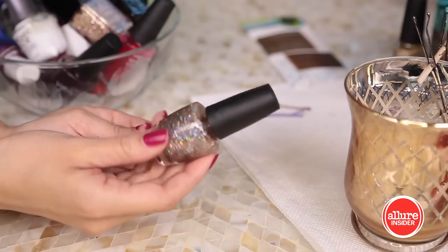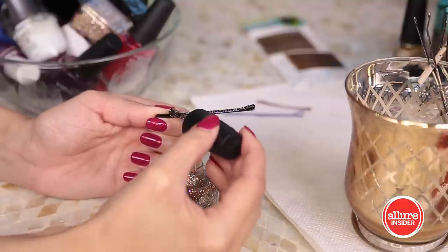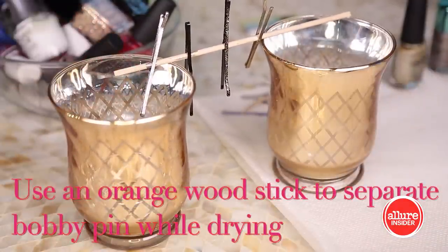Tip number two is to actually use your bobby pins as a really fun accessory. If you have glittery or bold nail polish that you're really not sure what to do with — maybe you didn't like the way it looked on your nails — don't get rid of it. Actually paint your bobby pins with that color. You can use them to pull back the hair in a crisscross motion, or just slide one in on the side, and they become a really beautiful hair accessory that you DIY'd yourself for next to nothing.